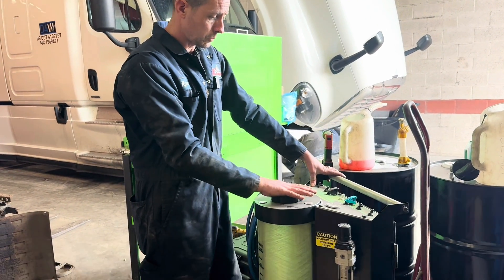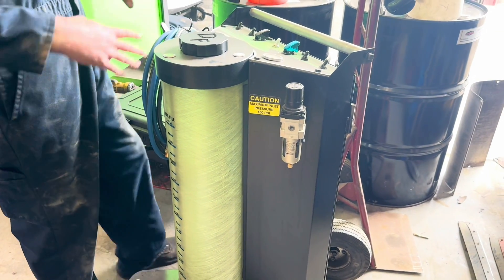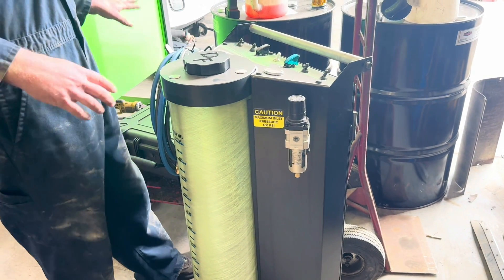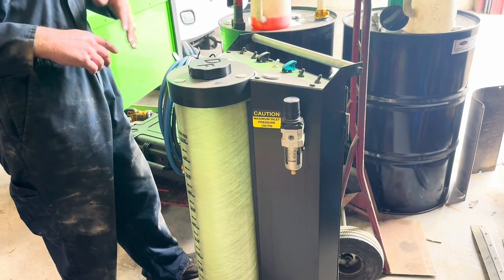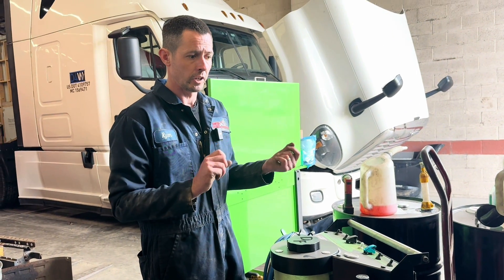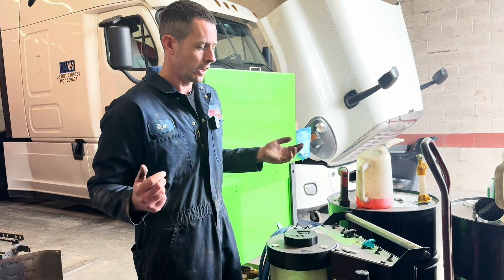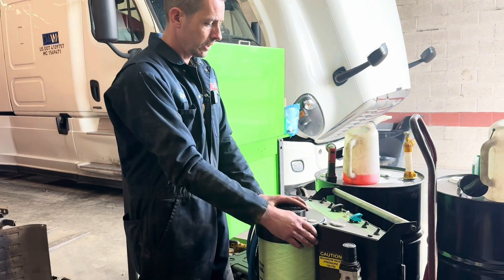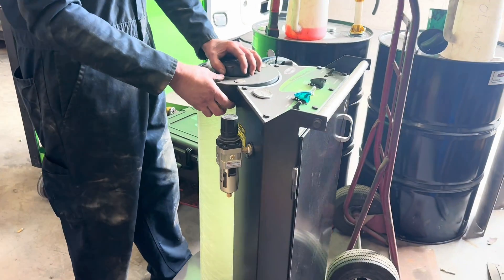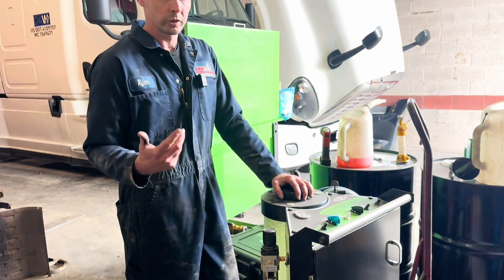Here's the Diesel Force machine. What this does is we put the foam solution in here — it hooks up via various adapters for different applications. Right now we have Cummins, Detroit, and Volvo/Mack. We haven't purchased the Paccar pack yet to see how things go. Pretty interesting tool — a unique service to actually clean all that stuff up.